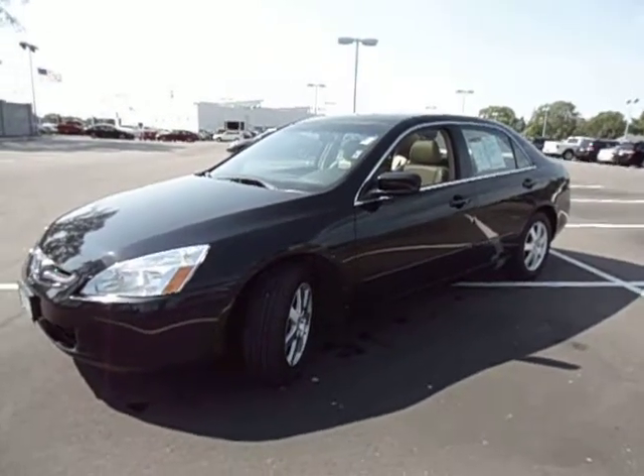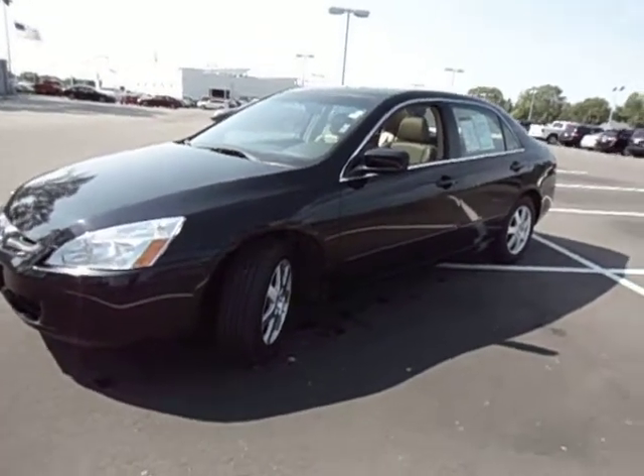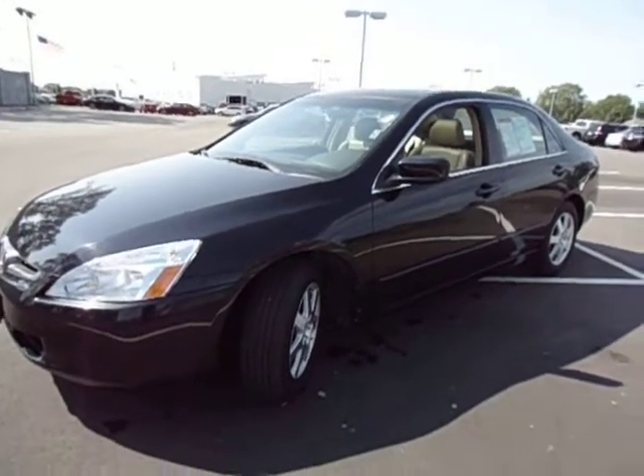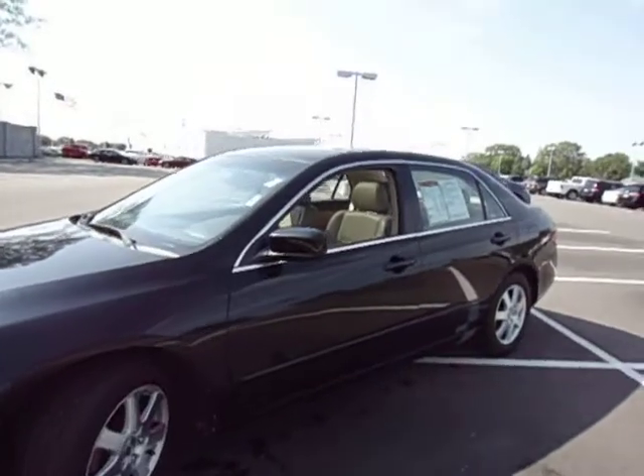This one's priced at $8,495. It has a hundred and one thousand miles. Very clean car — one owner, accident-free. Black with the tan leather interior.